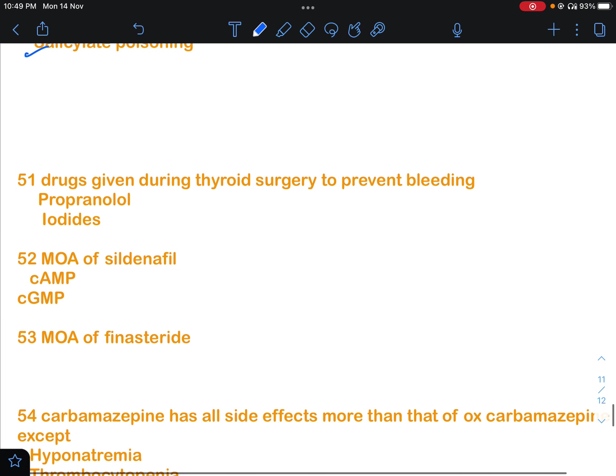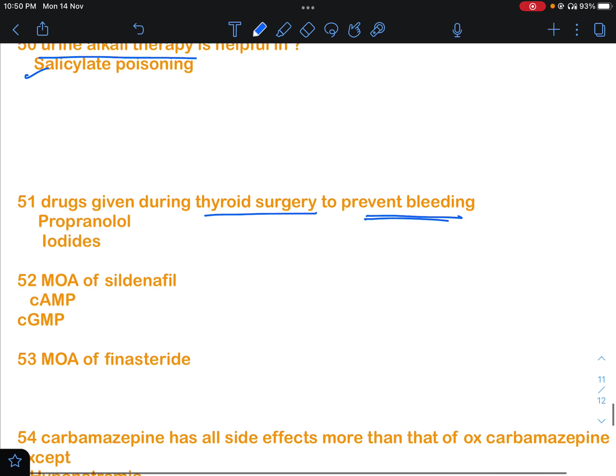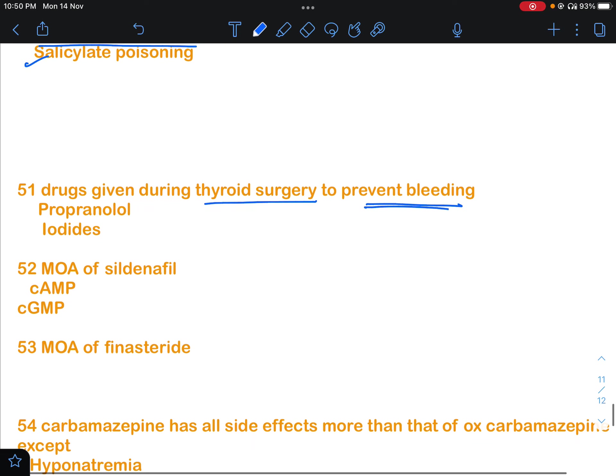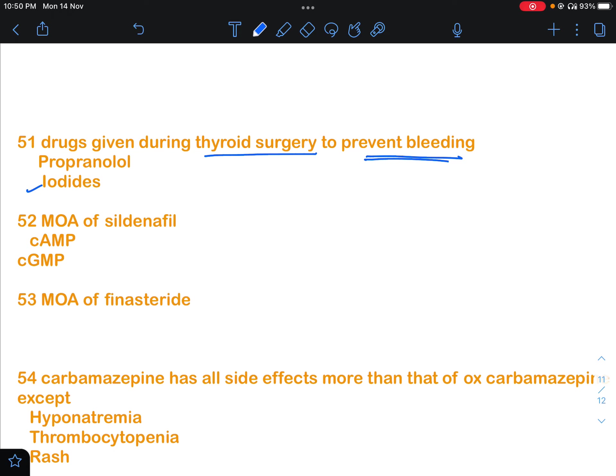Question 51 asked about the drug given during thyroid surgery to prevent bleeding. Pre-operatively, iodides are used to shrink the size of the thyroid and decrease vascularity, reducing bleeding during the operation. So iodides will be the answer.